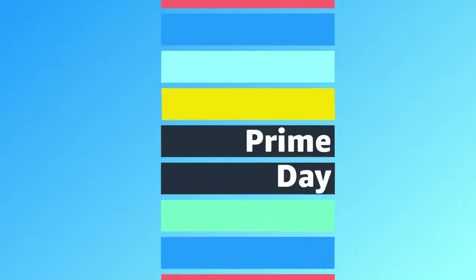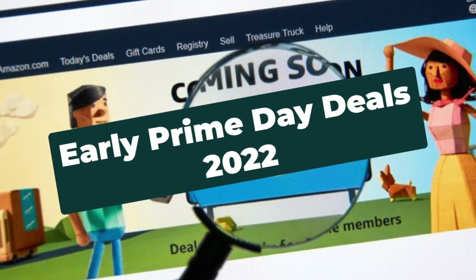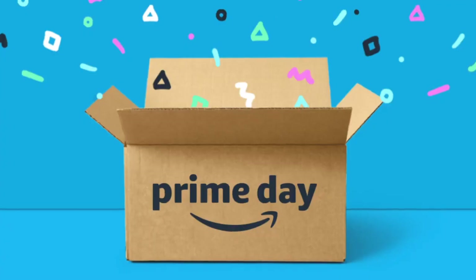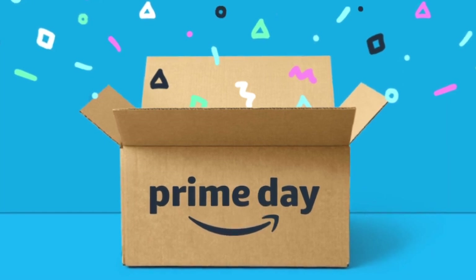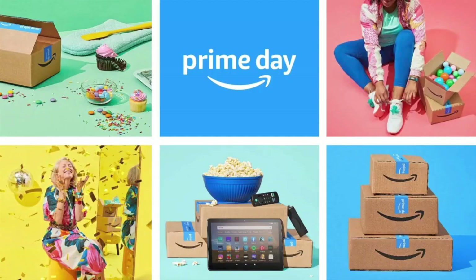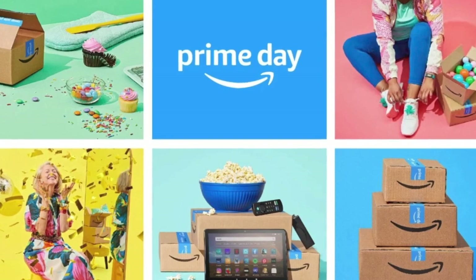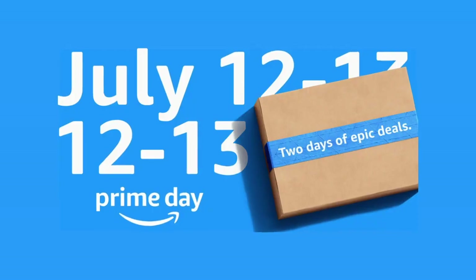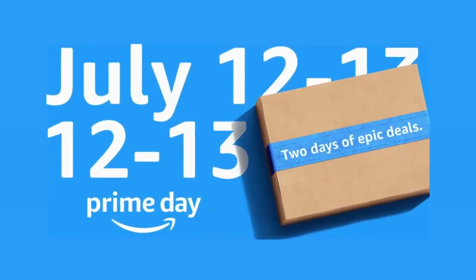Spectacular deals are here in the 2022 Prime Day sale on the 12th and 13th of July. It is only for Amazon Prime members, so if you aren't a member, get your one month free membership right now by clicking the link in the description. Amazon actually allows you to take a free membership, grab all your awesome Prime Day deals, and then not pay for Amazon Prime at the end of the month.